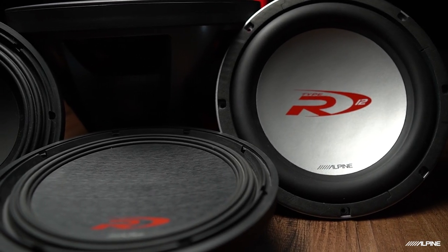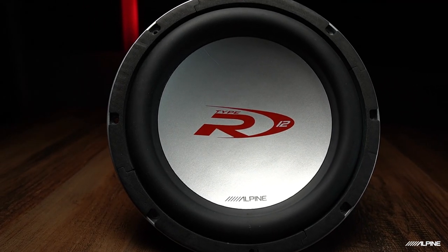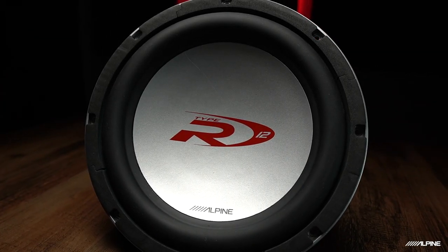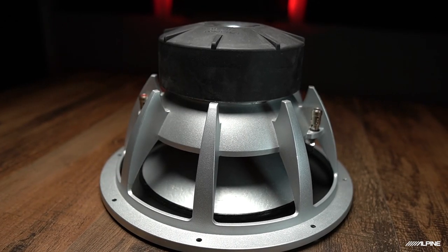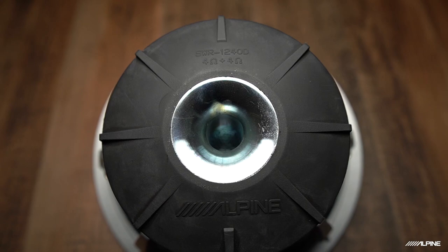Every generation of the Type R — six if you count the shallow R's — introduced new technologies from Alpine that gave the R subs their edge. The original Type R had single and dual voice coil versions available in 10s, 12s, and 15s. The SWR-1240D handled up to 300 watts RMS. It was loud in both performance and design with its bright silver dust cap and big red Type R badging. It also introduced a new method of heat management called an integrated HTP, or heat transfer plate, which allowed heat buildup in the voice coil to escape safely underneath the sub without damaging the motor, so you can play these things louder for longer.